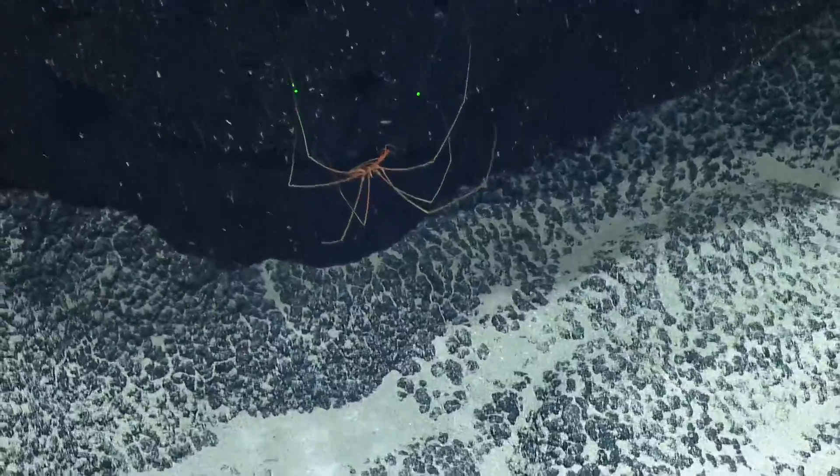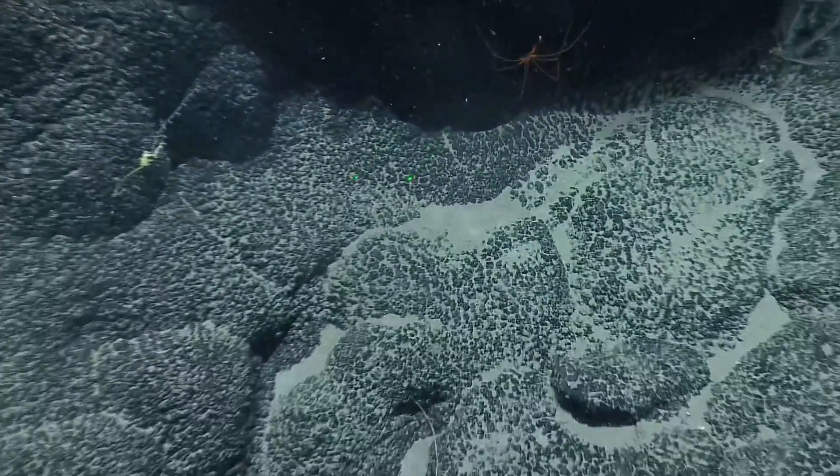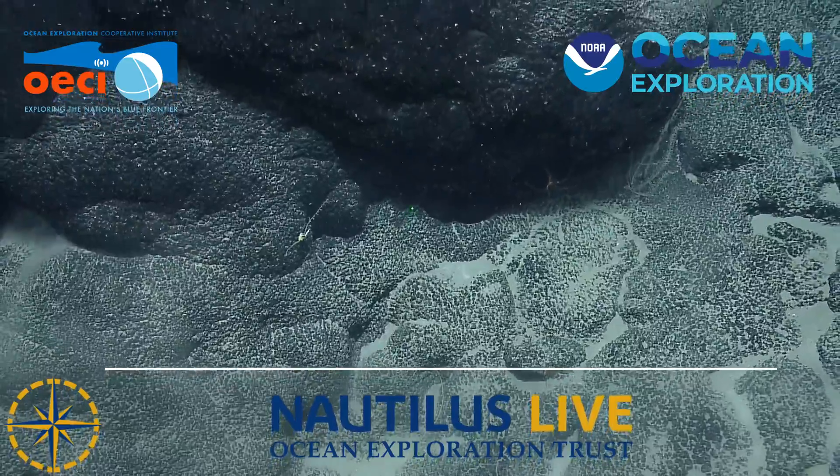Sea spiders have tissues that cover their whole body, so they have no real gas exchange organs for breathing. All of the oxygen they obtain is through their tissues via diffusion.